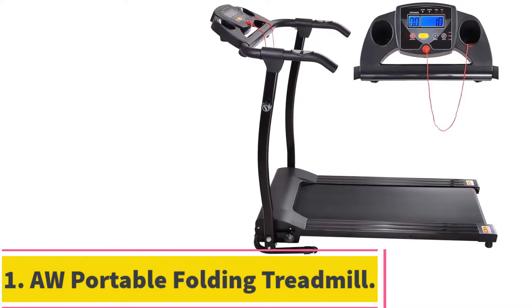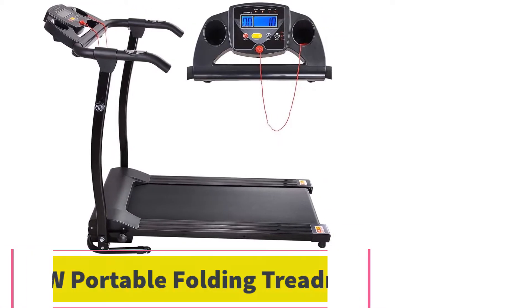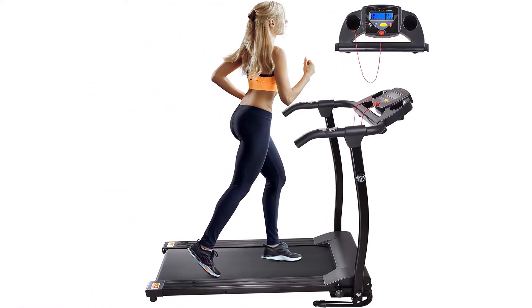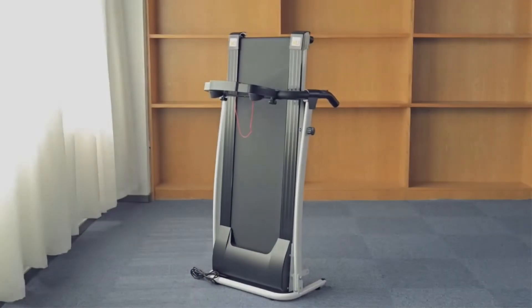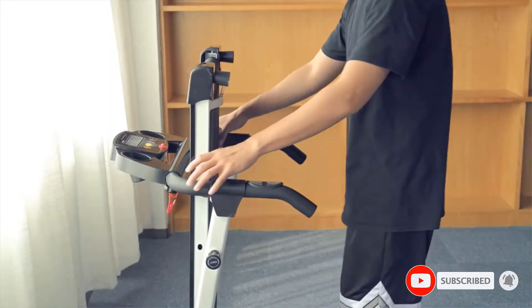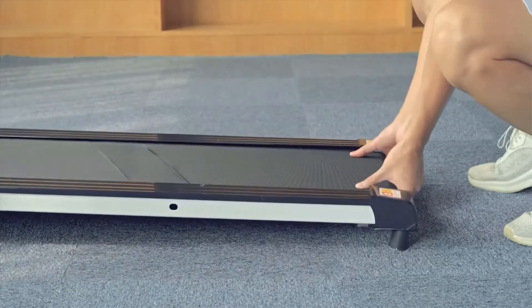Starting at number 1: the AW Portable Folding Electric Treadmill. The first choice on your list of the best portable treadmill models is a simple design that is lightweight yet efficient. There is an 1100W electric motor, so there's enough power to do light to moderate running. It has a short, compact deck for space-saving storage. This is a great treadmill for limited space at home or at the office.